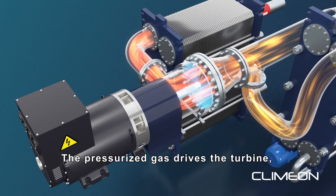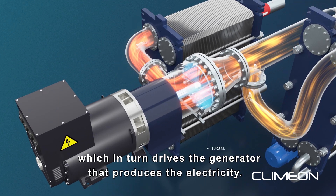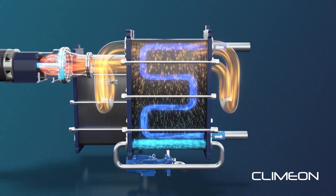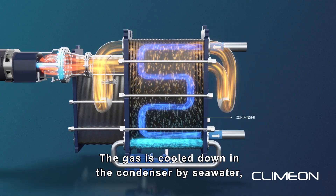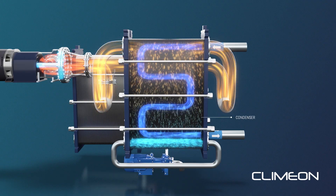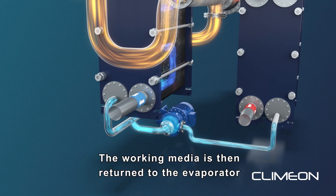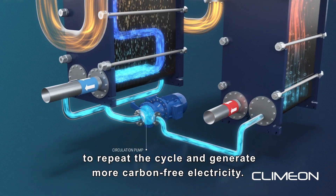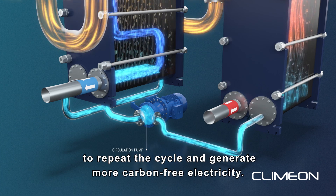The pressurized gas drives the turbine, which in turn drives the generator that produces the electricity. The gas is cooled down in the condenser by seawater, removing the pressure and returning it to its fluid form. The working media is then returned to the evaporator to repeat the cycle and generate more carbon-free electricity.